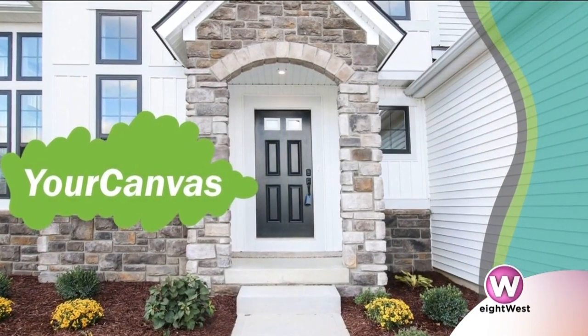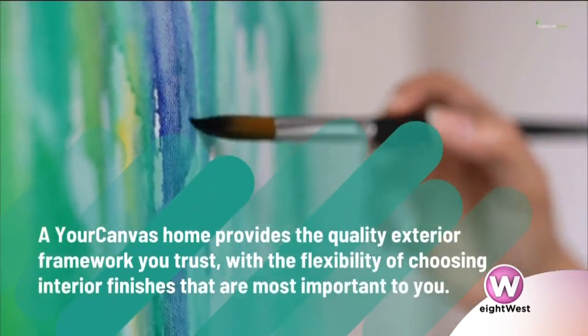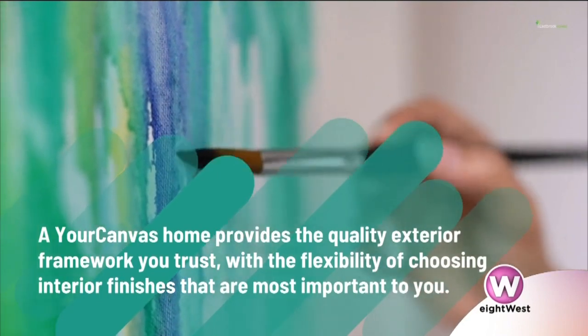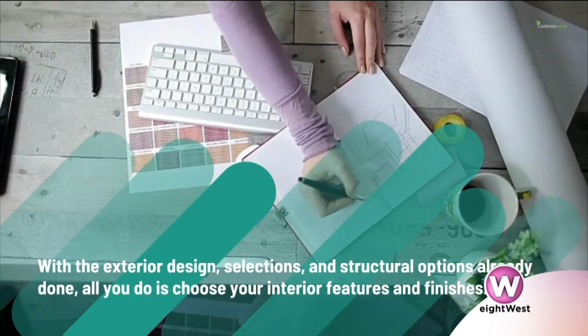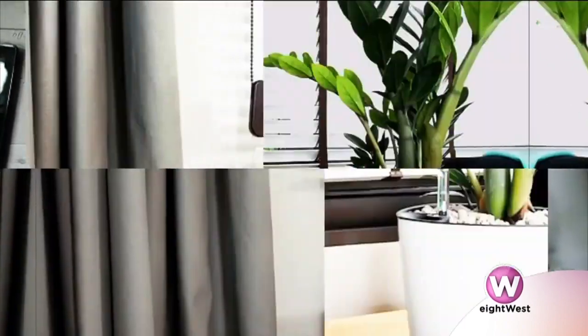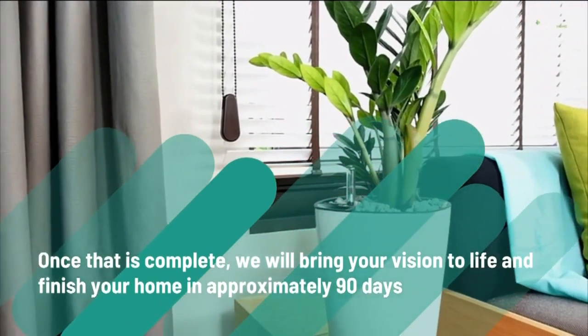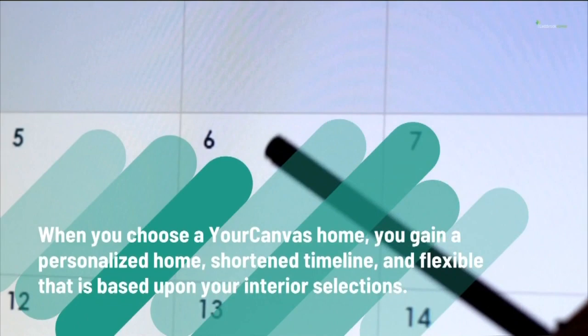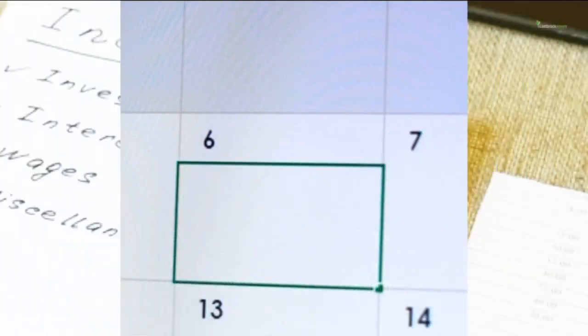Yeah, that's our Your Canvas home, and that's the new way we're trying to build to make it easier on people — a little faster, maybe a little less daunting for some that think the build process is tough. Although we here at Eastbrook Homes do make that quite easy, our Your Canvas home does allow them to have a home that's already structurally set, the exterior is done, and we're just ready for you to come in and make those interior features and finishes that you'd like to personalize it, and that helps speed the process up.